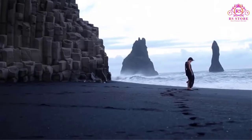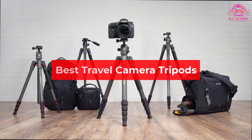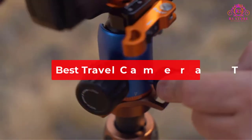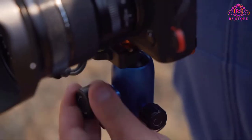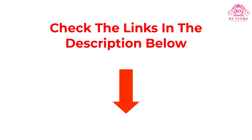Hello friends, are you looking for the best travel camera tripods? Then you are welcome to our RS Store channel. Today in this video, we are going to show some of the best travel camera tripods that are best sold and reviewed in the last couple of months on Amazon. So let's get started with the video.